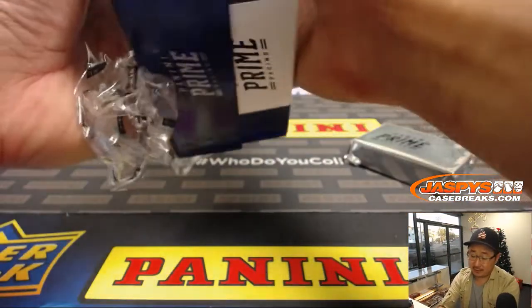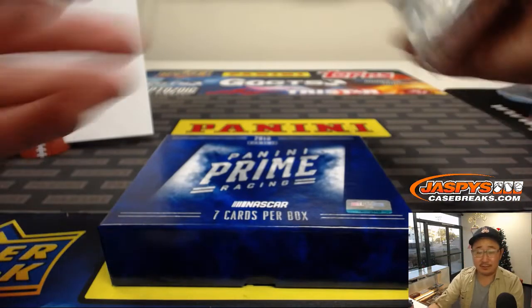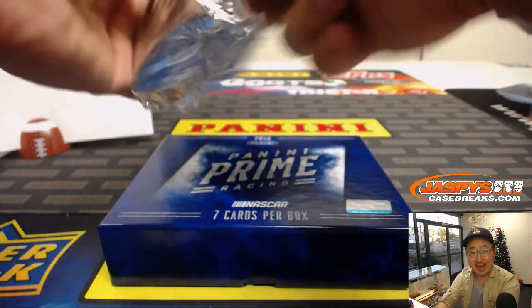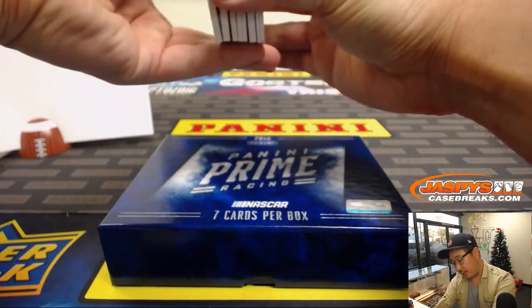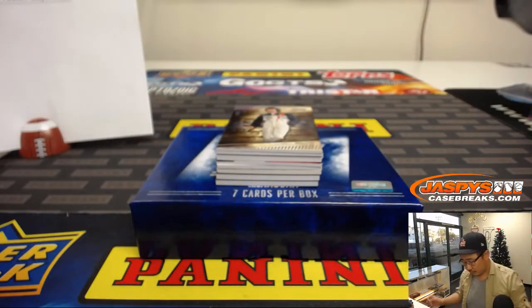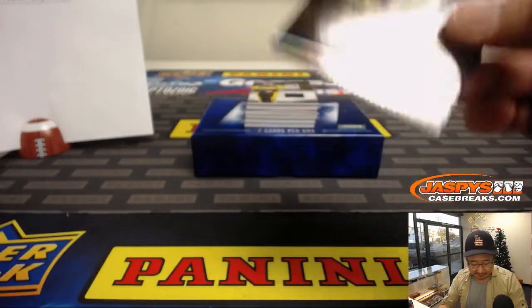For NASCAR fans — I think this has other racing in here too, but it's mostly NASCAR. If you're a racing fan it'd be fun to add some of this stuff to your collection, be really cool. These are all hits right — we've got a redemption in there too, so Mark you're already on the board. There is Daryl Waltrip, 40 out of 50.